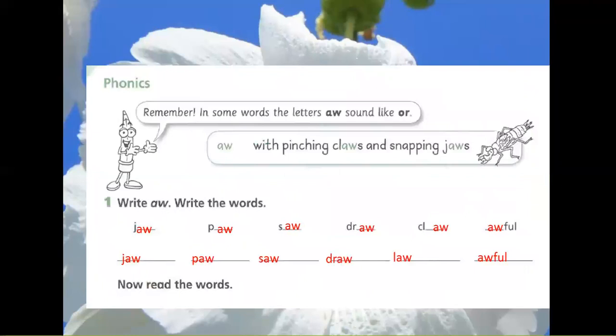Phonics. Remember: in some words the letters A and W sound like 'or'. Example: It is with pinching claws and snapping jaws.